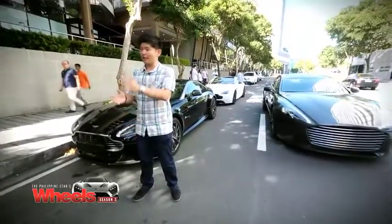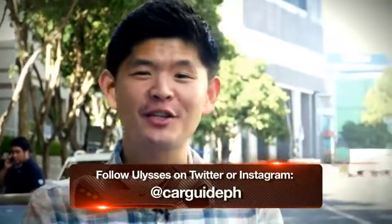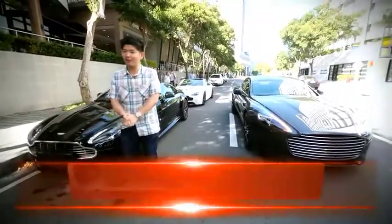Well, there you have it — I hope you enjoyed our feature on Aston Martin. If you have any questions, you can follow me on Twitter or Instagram at CarGatePH. Now if you'll excuse me, I have to get into the Aston Martin Rapide, their four-seater, because — you know — traffic in Manila. Till next week!